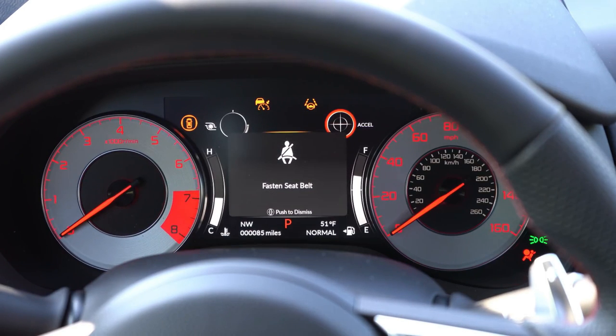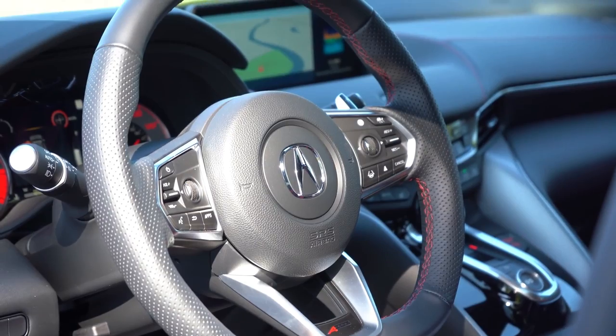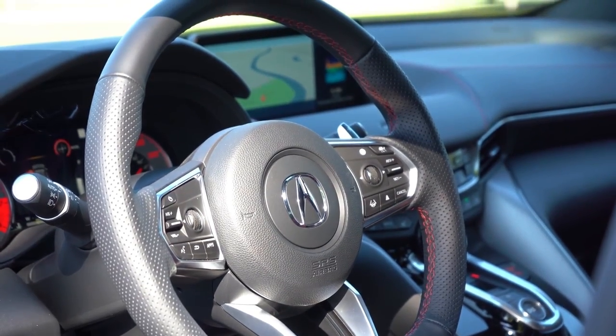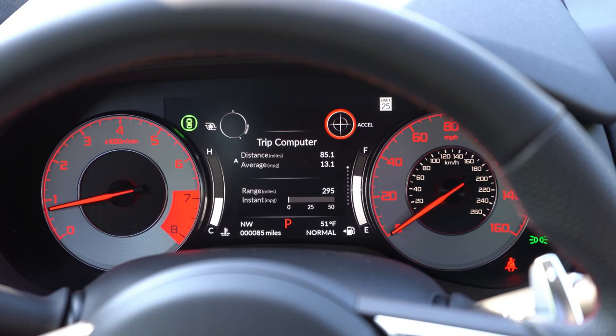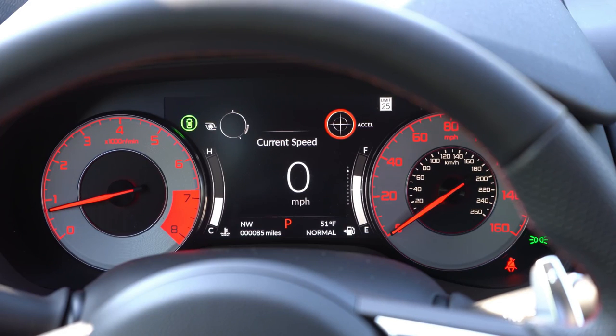In the center is a digital gauge cluster you can scroll through using the steering wheel-mounted controls on the right side. It displays things like a large digital speedometer, oil life, driver attention level, safety info, and radio information. The digital gauges change slightly depending on the drive mode selected, and the speed limit of any given road is shown in the upper right corner.